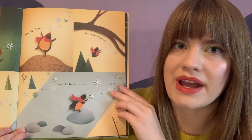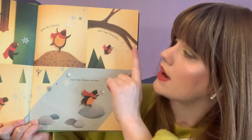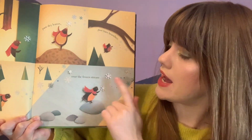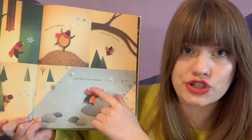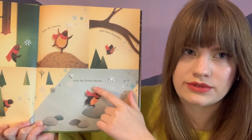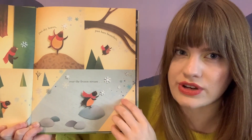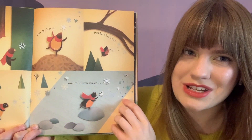The first time he goes out by himself, he finds dry leaves, he finds bare branches, and he finds a frozen stream. Do we think that that sounds like spring? Dry, crunchy leaves that you can jump in and an icy, frozen, cold stream. Do you think that sounds like spring?